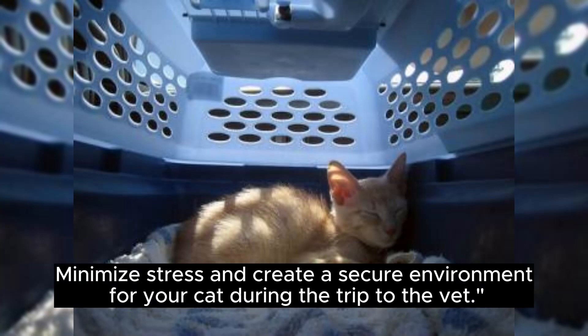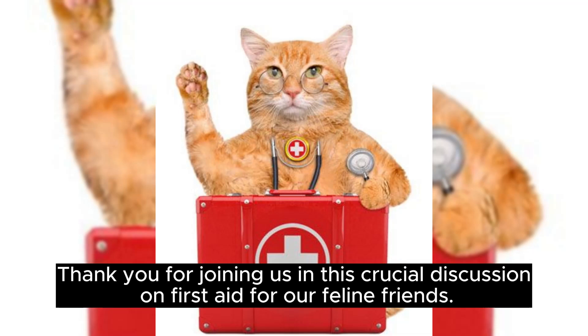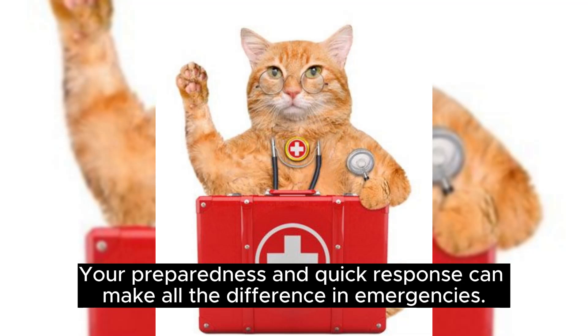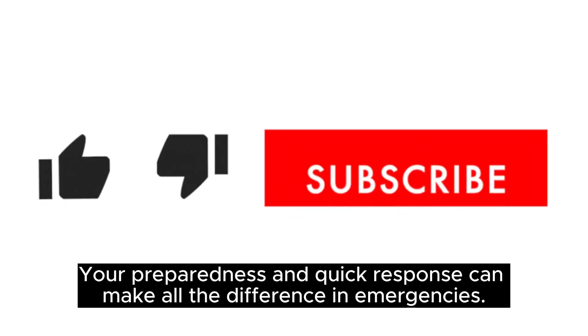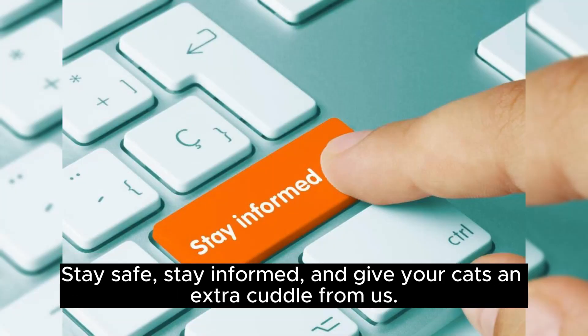Thank you for joining us in this crucial discussion on first aid for our feline friends. Your preparedness and quick response can make all the difference in emergencies. If you found these tips helpful, give us a thumbs up and don't forget to subscribe for more valuable content. Stay safe, stay informed, and give your cats an extra cuddle from us.